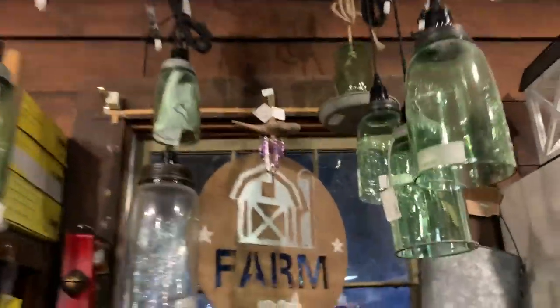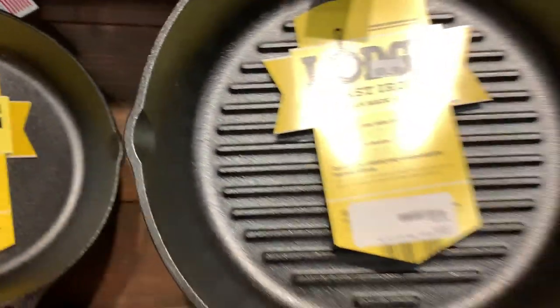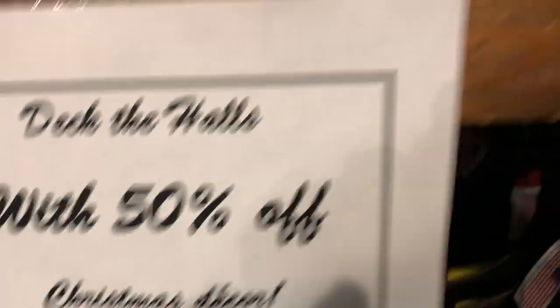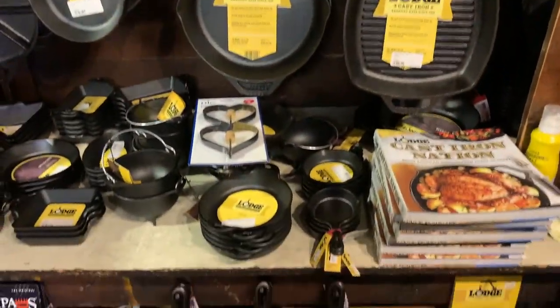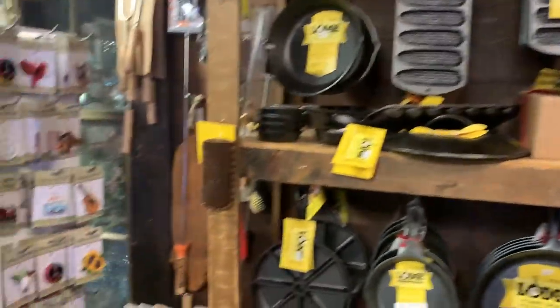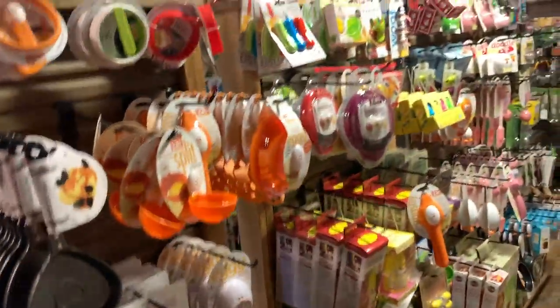These lights up here are so cool - they're made out of mason jars and the light comes down from them. And then cast iron cookware - as we all know, cast iron is the best. You can even use cast iron on an induction cooktop, so don't be scared to get cast iron. Really good stuff - it's all Lodge cast iron cookware and cook stuff.